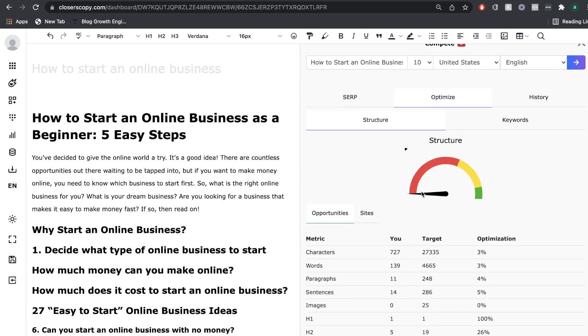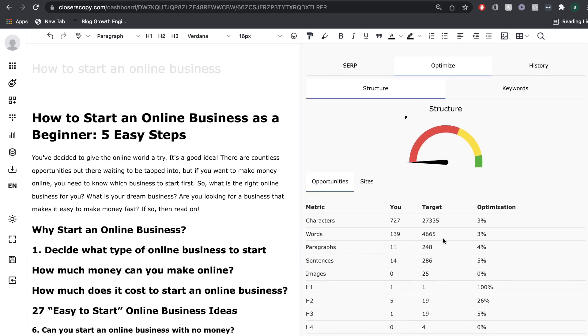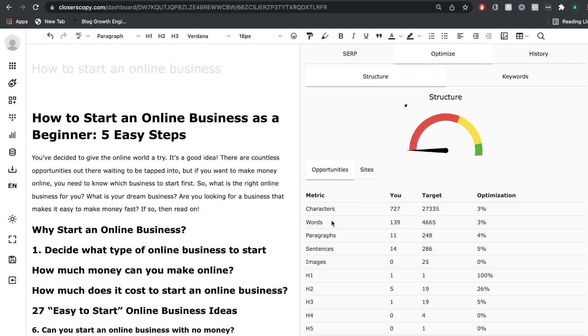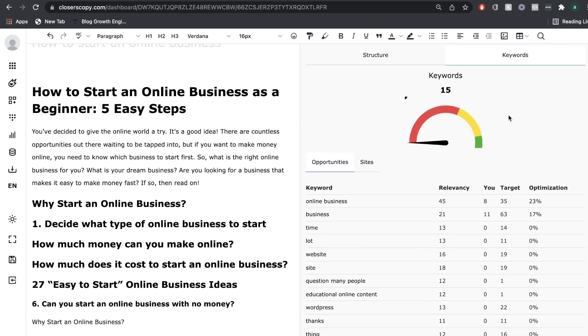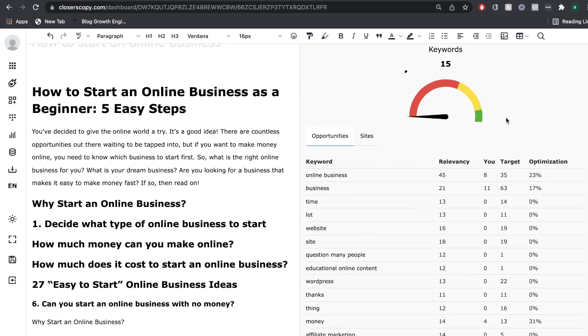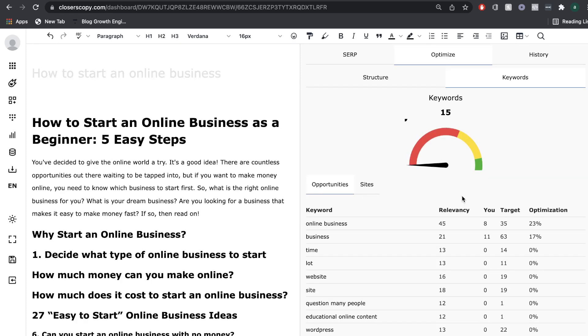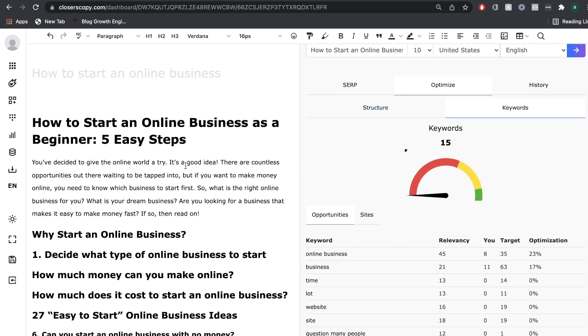If we head over to optimize, this will show you a number between 0 and 100. The higher the number, the more optimized your content is. It will actually compare your blog post to the top-ranking blog post in terms of characters, words, paragraphs, sentences, images, and H1 tags. And if you head over to the keywords tab, you'd be able to see which keywords you need to include in your blog post and how many times you need to include that keyword, comparing to your current blog post and letting you know if you need to increase or decrease keyword usage.